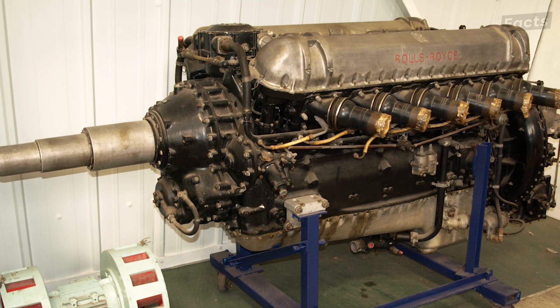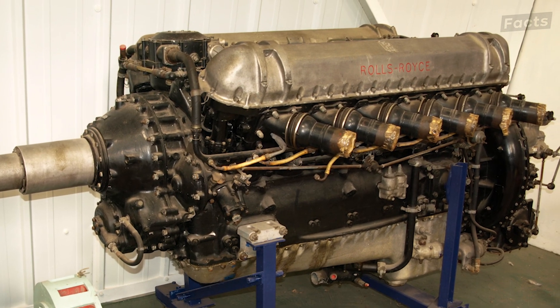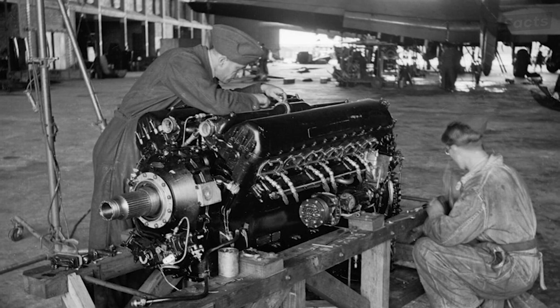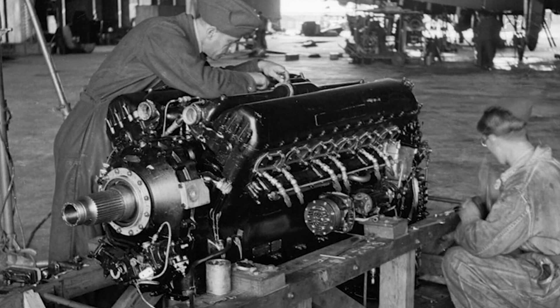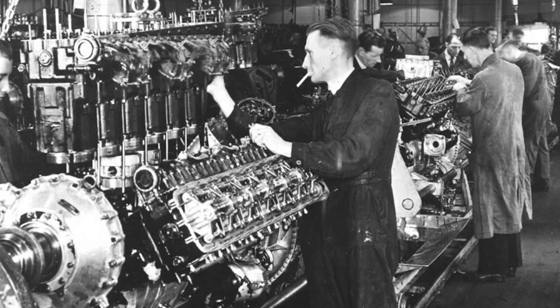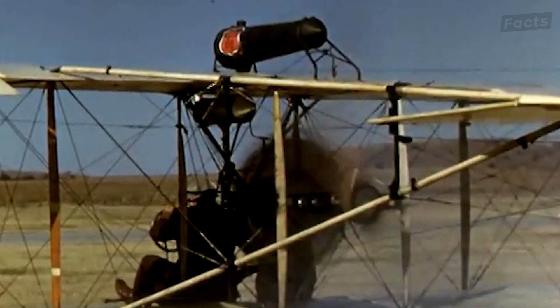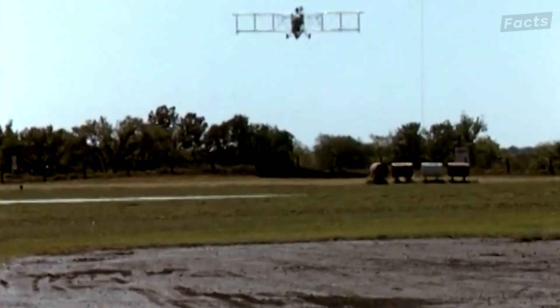The biggest problem with these early inline piston engines was reliability. They required frequent maintenance due to the wear and tear on components like valves, pistons, and bearings. Cooling systems needed careful monitoring to prevent overheating, especially during prolonged climbs or high-power settings.